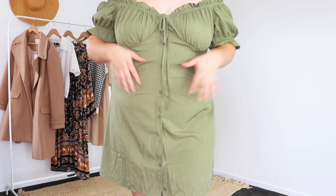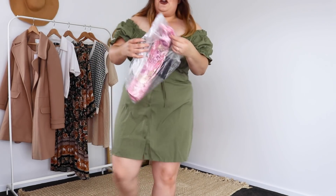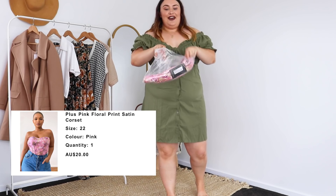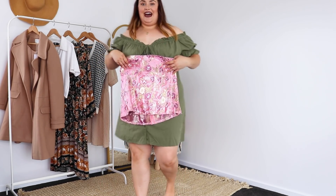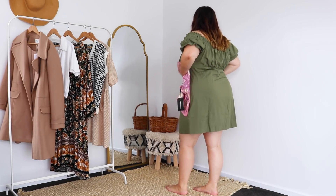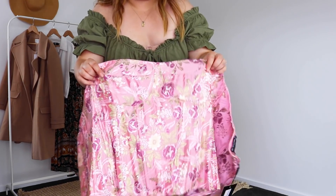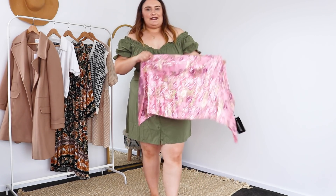Speaking of corsets — this would suit a corset so much. I may need to get one of those. I shiz you not, I did not plan this, but I ordered a corset. I don't know if the colour is going to go, and I swear on my life I did not plan these to go together. I was planning on trying this on with jeans, but since we have it here, this could be a vibe, you guys. Actually, the one I'm kind of thinking of is without the bra cup part and having the corset go under here — that could be a vibe. But my camera is going to die so I will be back.